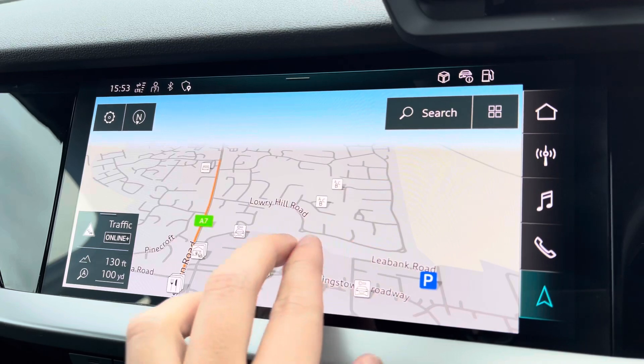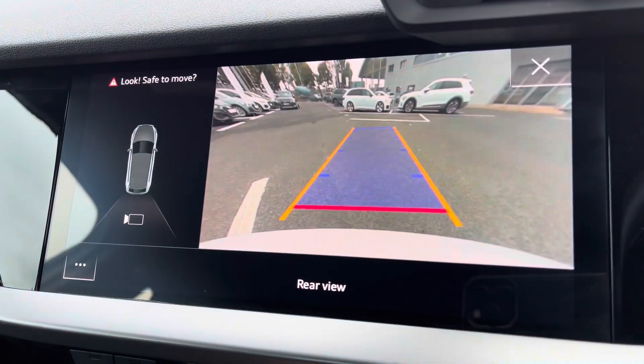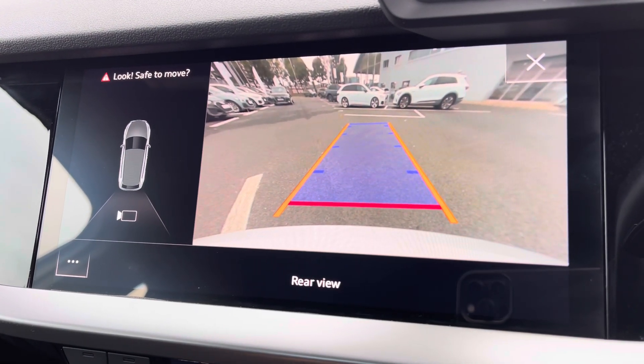Do apologise for the flickering — it is just a refresh rate on the camera. For those who do stress-free parking, you have got the rear view camera, which makes it very easy to do and does add to the confidence when parking.